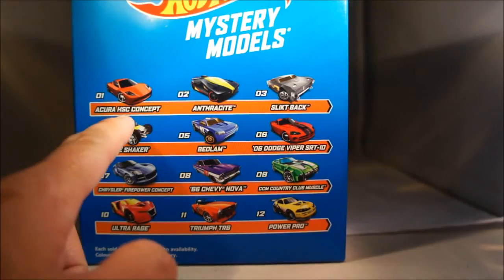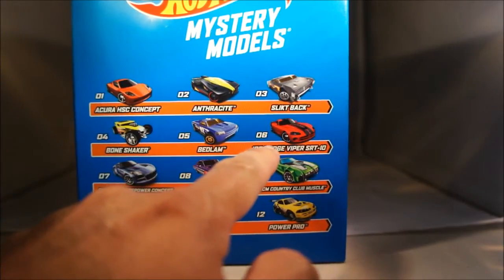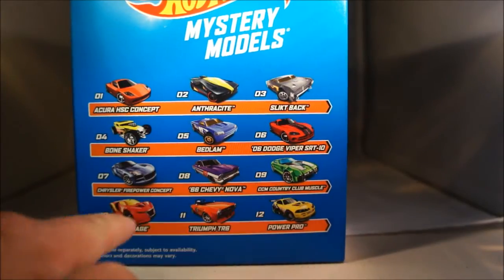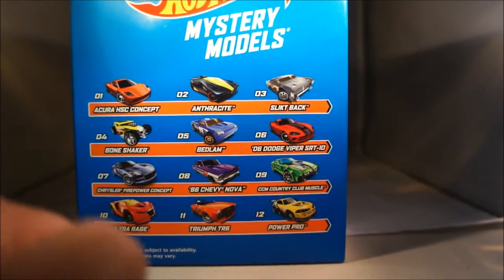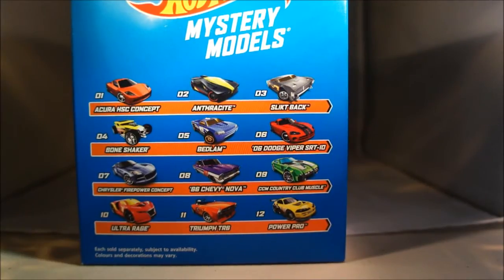There are 12 cars in the set: Agura HSC Concept, Anthracite Slicked Back, Bone Shaker, Bedlam, '06 Dodge Viper SRT-10, Chrysler Firepower Concept, '68 Chevy Nova, CCM Country Club Muscle, Ultra Rage, Triumph TR6, and Power Pro. Interestingly, four of these cars in the mystery models are actually the same four cars found in this year's scavenger hunt Kroger cases.